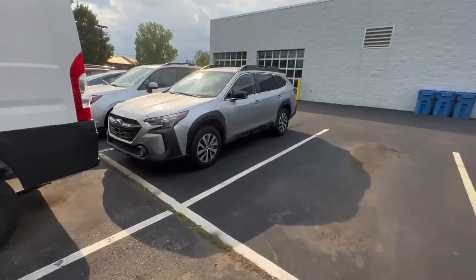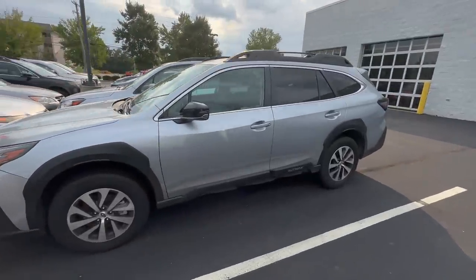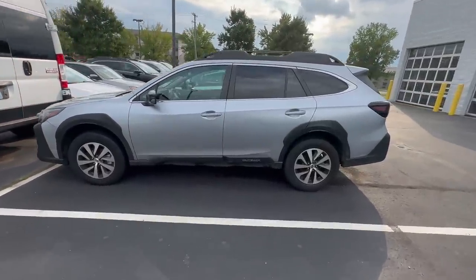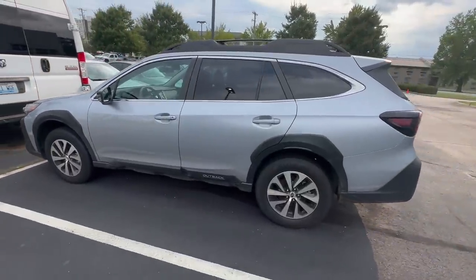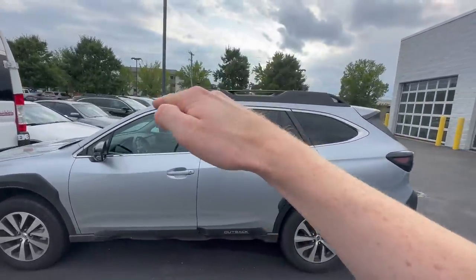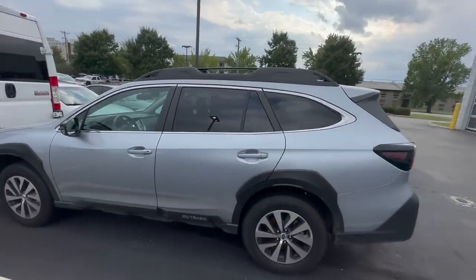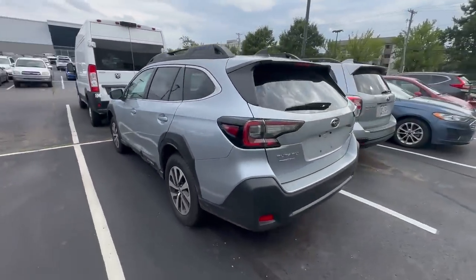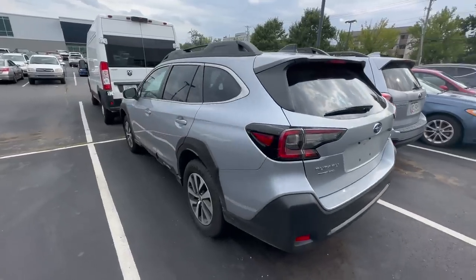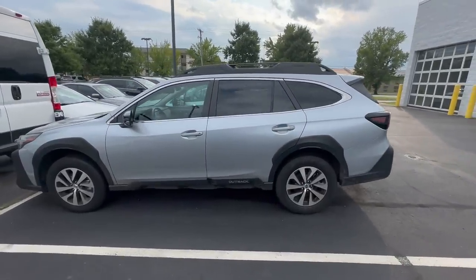The base trim 2024 Subaru Outback starts out at $30,190. A lot of people look at this car and think it's lower to the ground than the Forester, but it actually has the same 8.7 inches of ground clearance. The roof is just shorter, so the windows are not as large. The Outback is a couple of inches wider than the Forester and about 9 or 10 inches longer, so if you're looking for more cargo space, the Outback is the way to go.